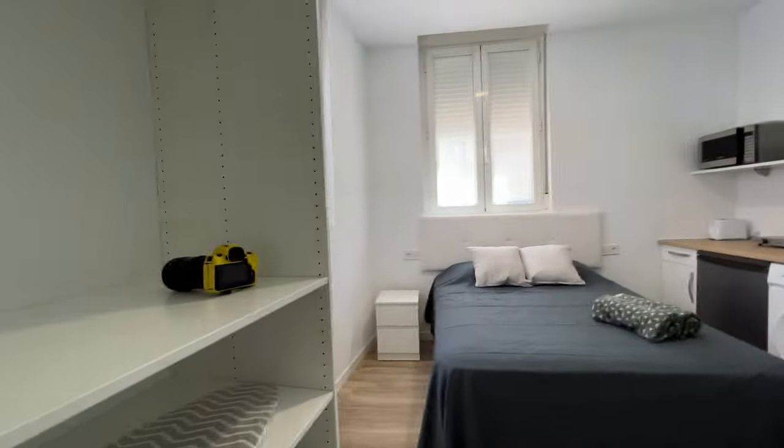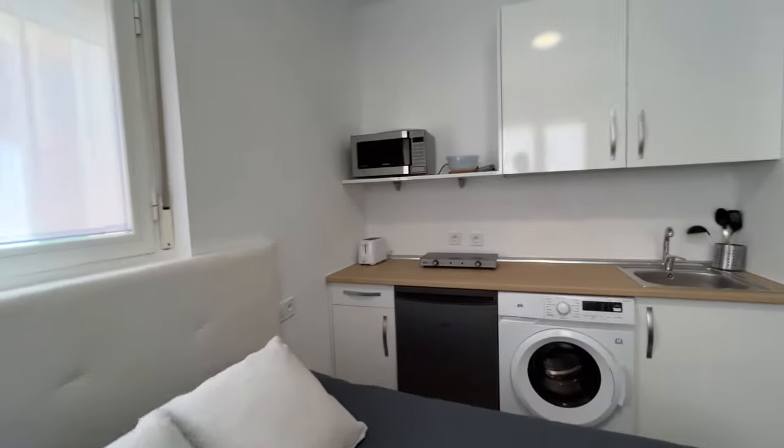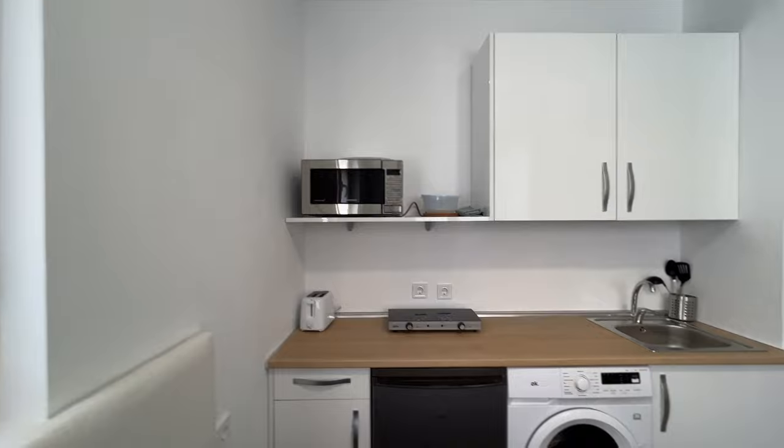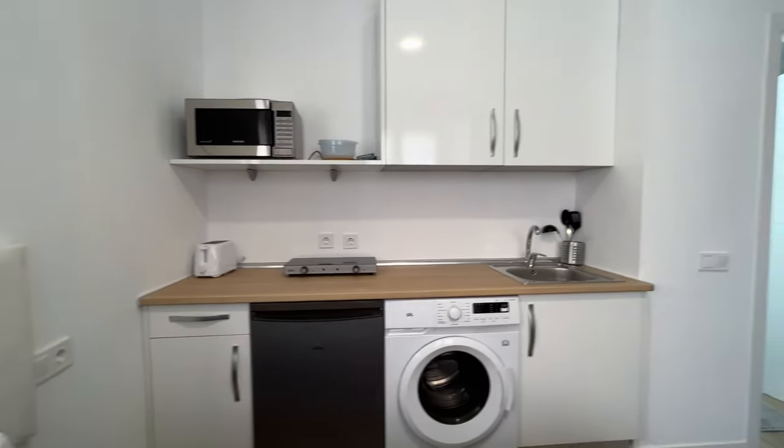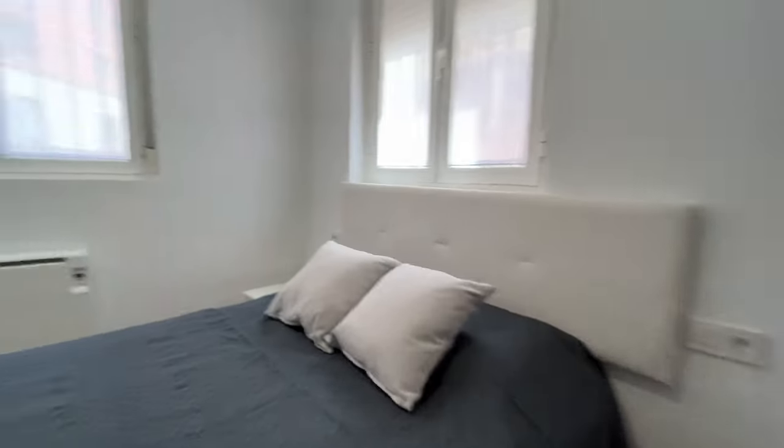That's the entrance door. Just when we enter, we found this beautiful studio apartment, totally equipped, in the center of Madrid city. Kitchen area, as you see, with microwave, two stoves, the fridge, washing machine, and all the things you need. Double bed.